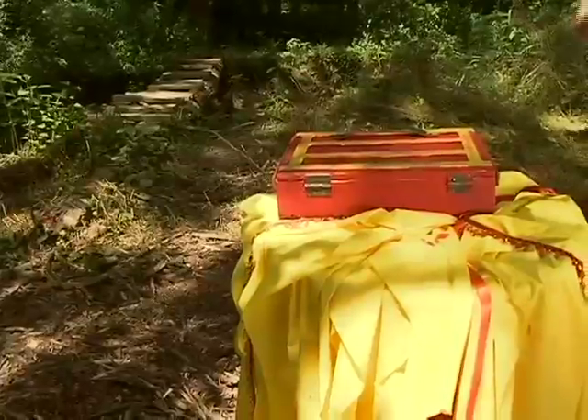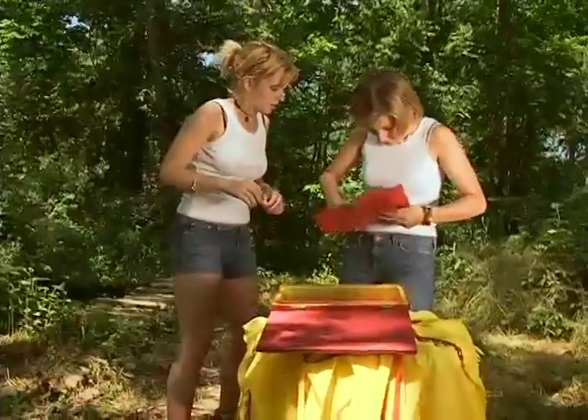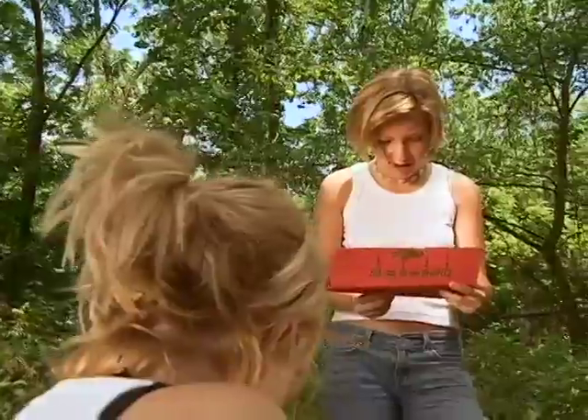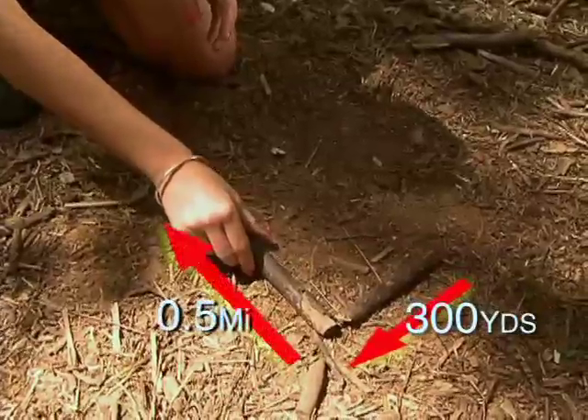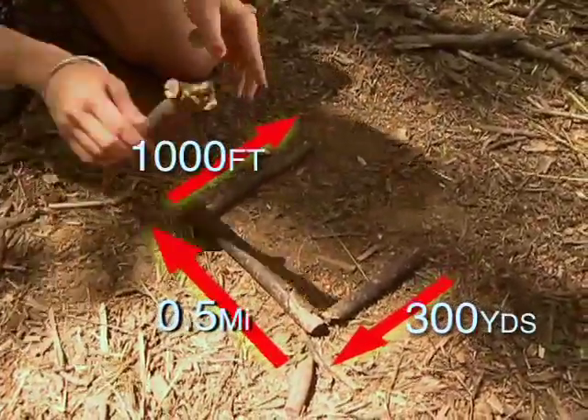Carrie and Sam, who arrived at 20:40 yesterday, will be the last to depart 12 hours later at 8:40. Hike north through the woods for 300 yards. Then hike east for one half mile. Then south 1,000 feet. And west 800 meters to find your first task.